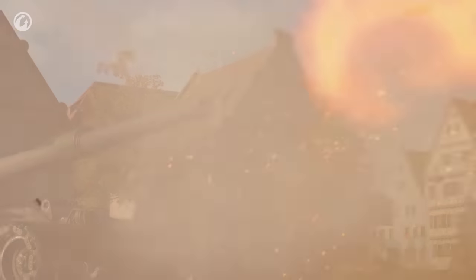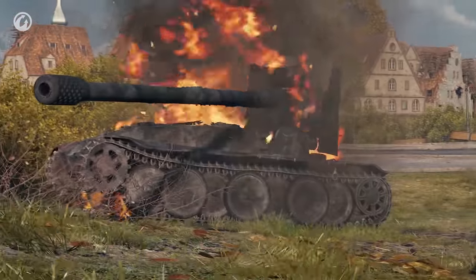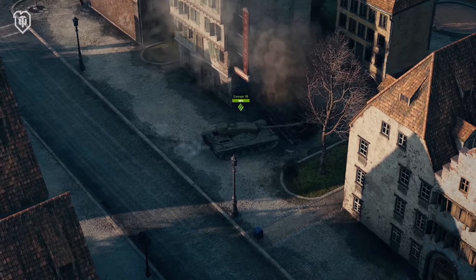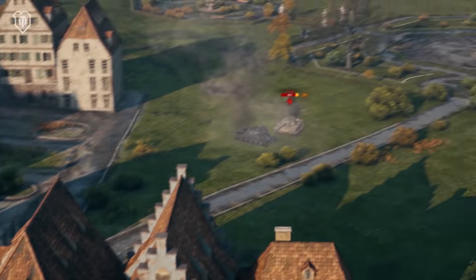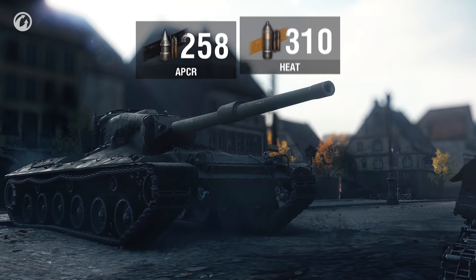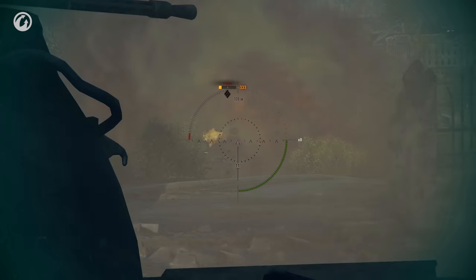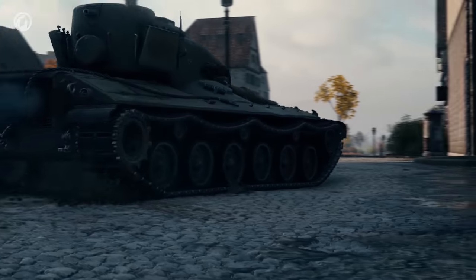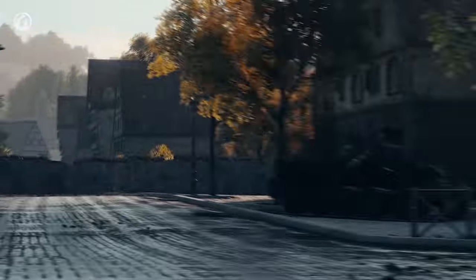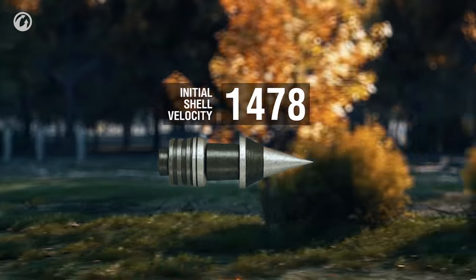It's worth improving the stabilization as much as possible — it will also make aiming at particularly difficult targets easier. Targets that the normal penetration of 258mm and gold penetration of 310mm won't be enough for. With all that, the Concept can easily spend some time in a safe position, lobbing high-velocity HEAT shells and even more high-velocity APCR shells at enemies. Firing at moving targets is pure fun — we checked!